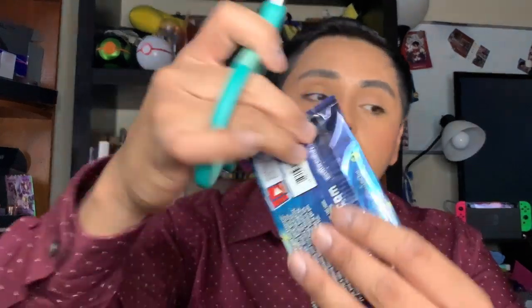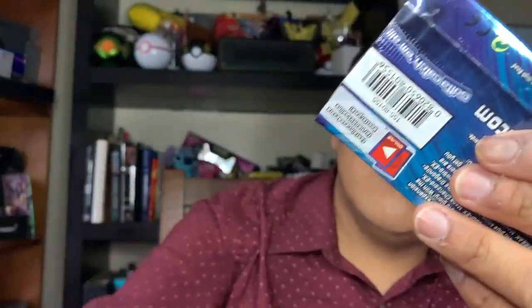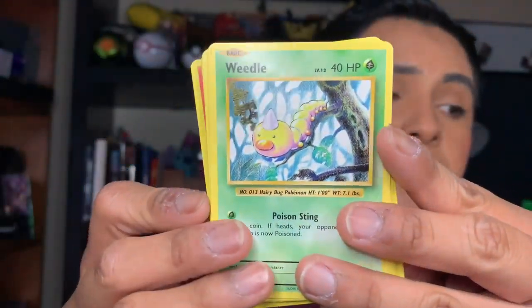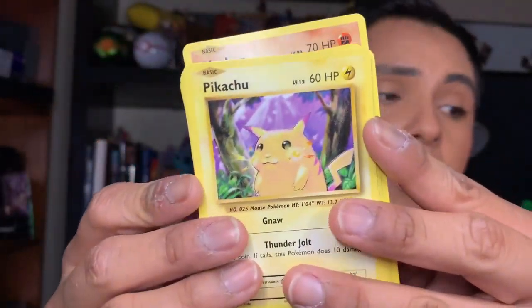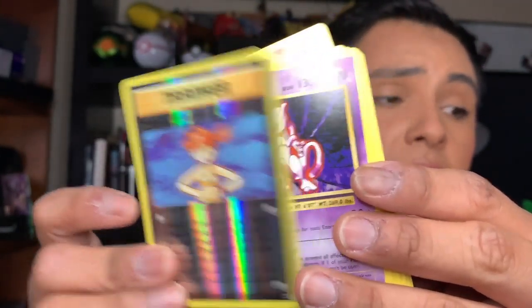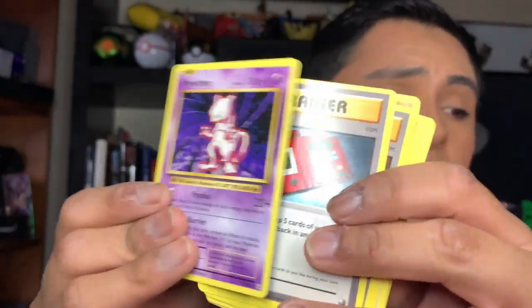Next pack we're going to open is XY Evolutions with the Raichu — looking so fierce, the house down boots. Here is the code card. We have a Pokedex Trainer card, a Devolution Spray, a Magmar, a Weedle, a Machop, a fat Pikachu, a Magnemite, a Ponyta, one for the reverse, and a Mewtwo for the rare. Amazing.